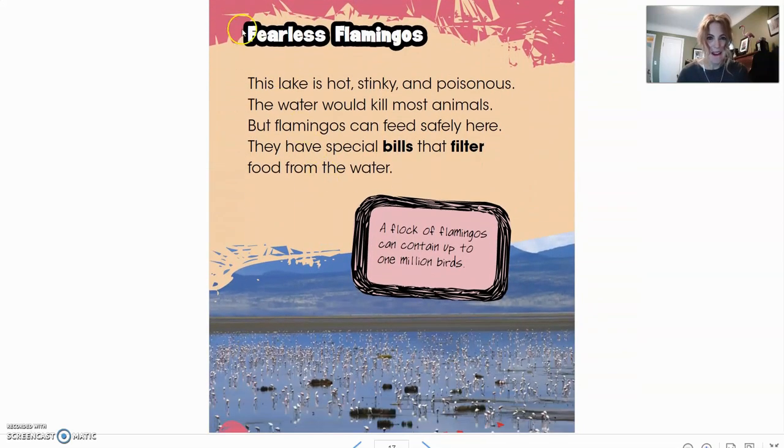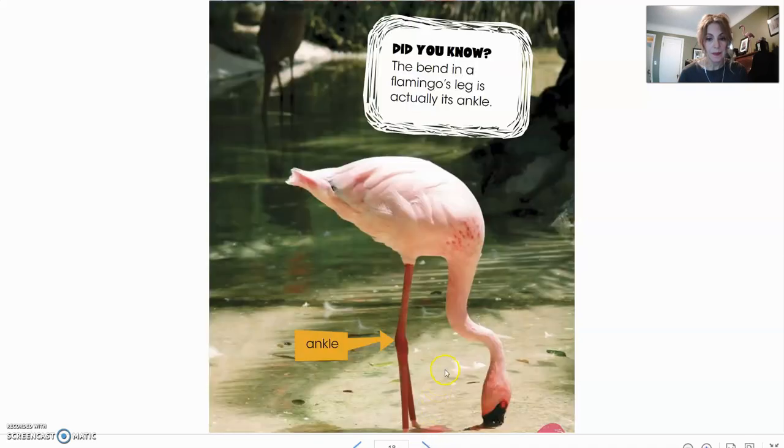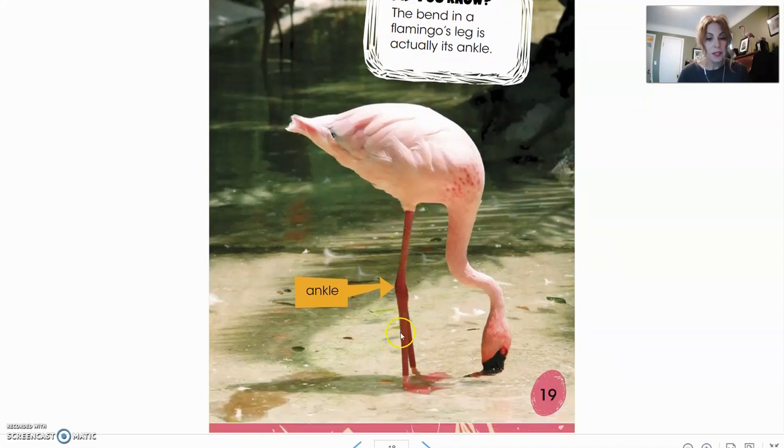Now we're going to read about fearless flamingos. This lake is hot, stinky, and poisonous. The water would kill most animals, but flamingos can feed safely here. They have special bills that filter food from the water. A flock of flamingos can contain up to one million birds. Did you know the bend in a flamingo's leg is actually its ankle? You can see how high up it is where it bends — we would think that might be their knee, but it's actually their ankle. That's definitely something I didn't know before I read this book.